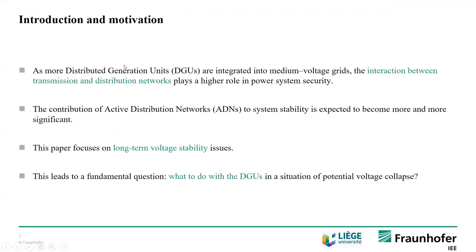Our main motivation for this work is that up to date, we have considerable amounts of distributed generating units integrated mainly into medium and low voltage grids. Therefore, the interaction between transmission and distribution networks is playing a higher role in power system security, and the contribution of active distribution networks to system stability is becoming more significant. In this work, we focus on long-term voltage stability issues, which leads us to a fundamental question: what do we do with all these distributed generating units if there is a situation of a potential voltage collapse?